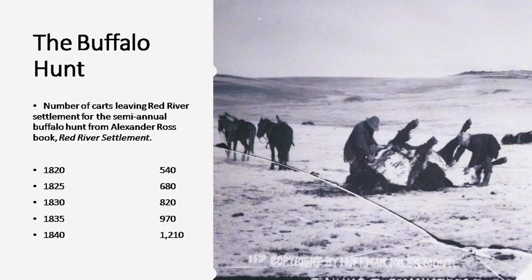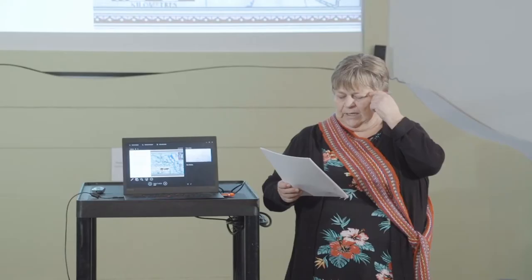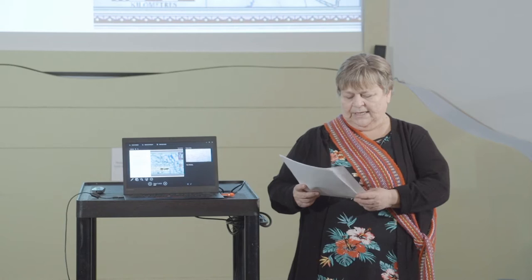Once the fur trade expanded inland away from the rivers where voyageurs traveled with furs and trade goods, the Métis began developing a wide network of trading routes across the prairies, using routes based on Indian trails, which were often buffalo trails. Métis craftsmen from the Red River settlement crafted the Red River carts to adapt to the prairie trails, and they became a well-known symbol of Métis culture and their nomadic way of life. Eventually the Métis and their versatile carts played a major role in the commercialization of the buffalo hunt, sadly to the point of eradicating millions of buffalo from the prairies in about 10 years.